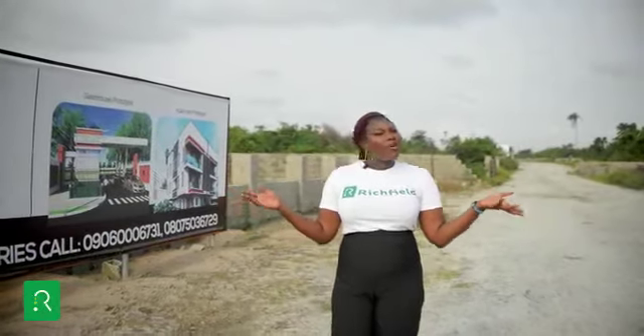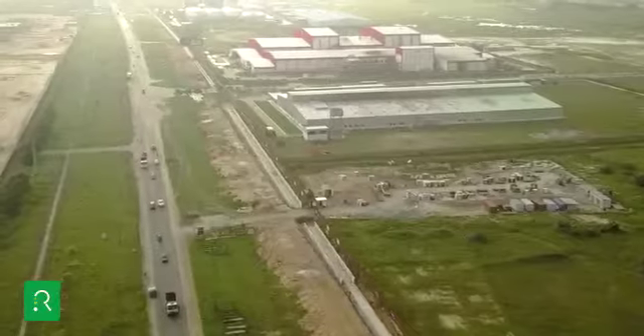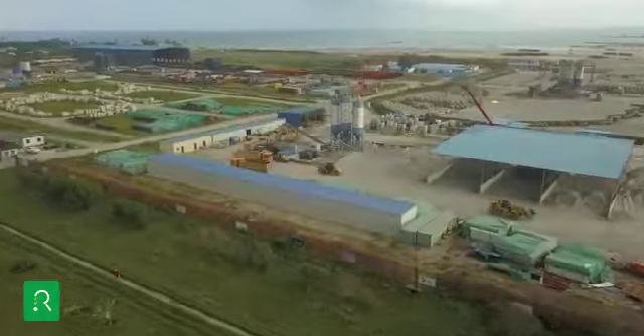Everybody buys land. What makes yours different? Imagine owning a property in the largest local and international commercial hub in Lagos. Richfield Treasure Gardens offers you just that — a place to call yours in the heart of Ibeju-Lekki.